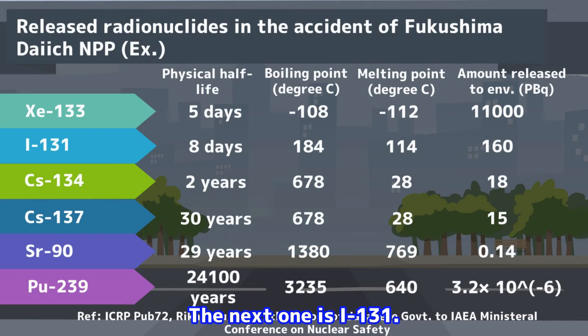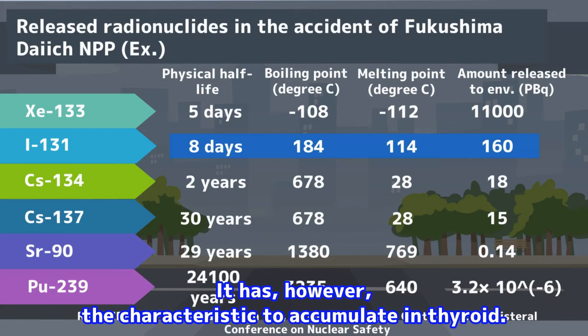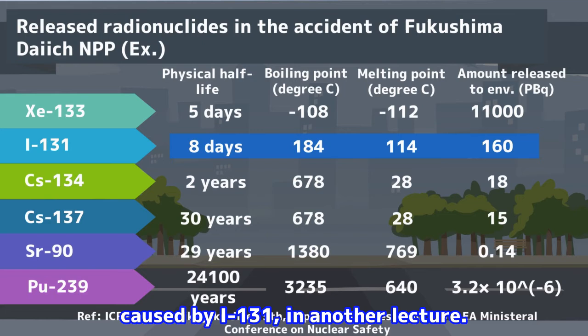The next one is iodine-131. Iodine-131 has a comparatively short physical half-life — that is, 8 days. It has, however, the characteristic to accumulate in the thyroid. So we need to care about it. I would like to explain the health effect caused by iodine-131 in another lecture.